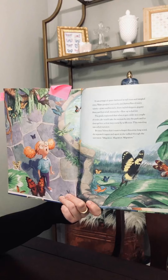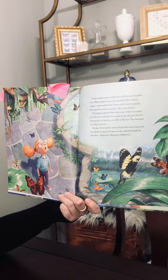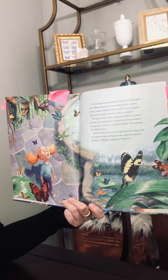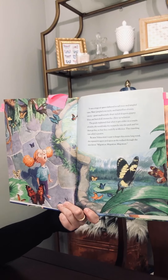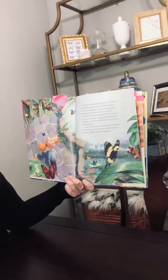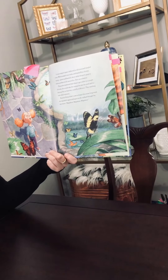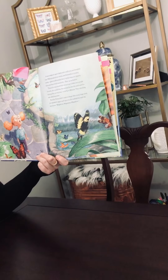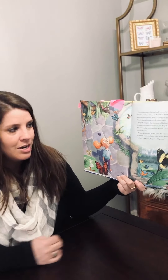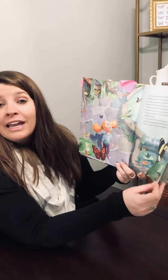It was a magical space, slathered in tall trees and tangled with vines. Water gurgled over rocks and butterflies of every variety — giant swallowtails, short-tailed skippers, pygmy blues, and best of all monarchs — they flew up to forever. The guide explained that when it got colder in a couple of weeks, she would take the monarchs into the park and let them go free so that they could fly to Mexico. This traveling was called migration. Because Velma didn't want to forget this, she kept saying it. Migration. Migration. Migration.